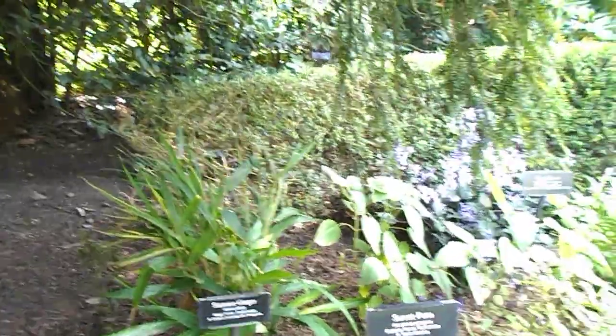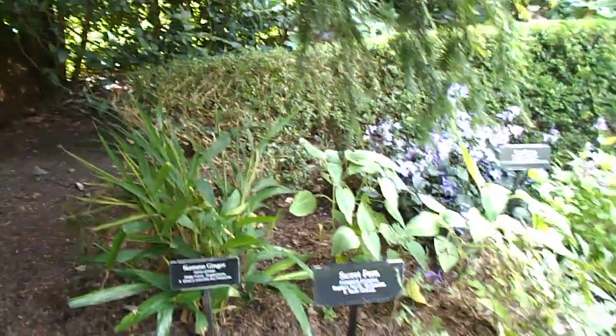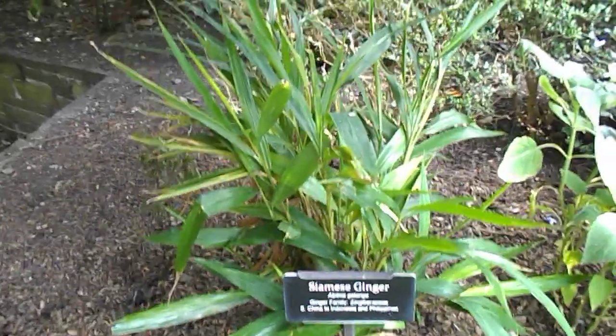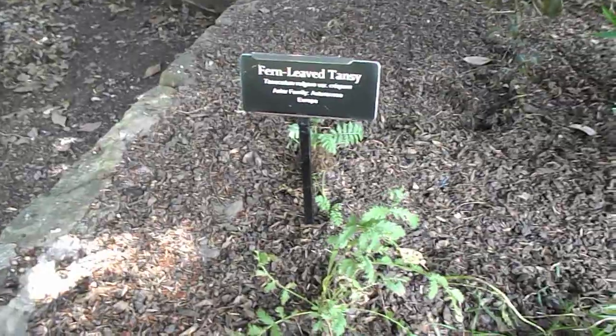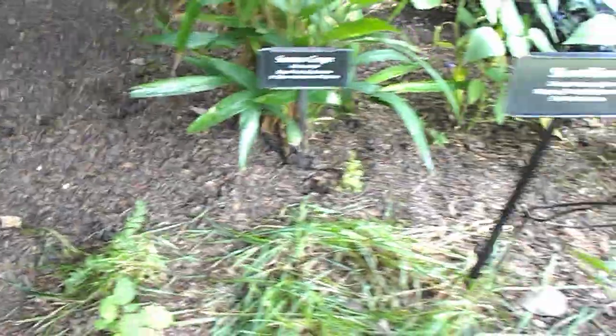Welcome to part three of the Fragrance Garden here at the Botanic Gardens, Brooklyn. Here we have Siamese Ginger. And here we have Fern-leaved Tansy. Then we have Spur Flower at the back here.